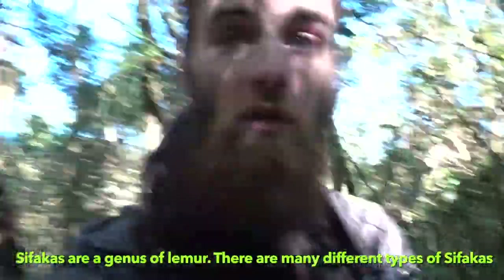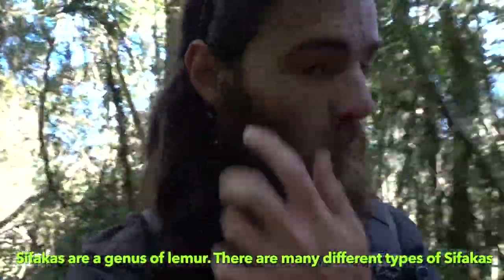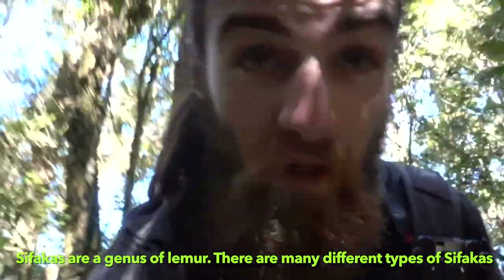That one we've just seen was the Sifaka — the Sifaka lemur. And the ones we can hear in the background right now are the black and white ruffed lemurs, which we're now going to go and find.